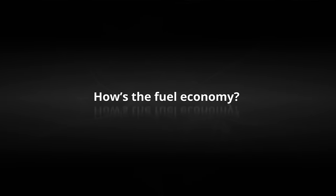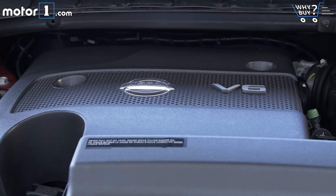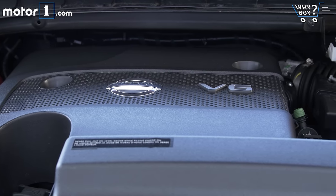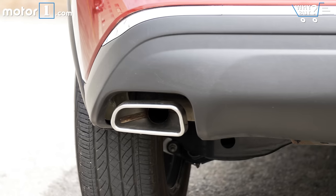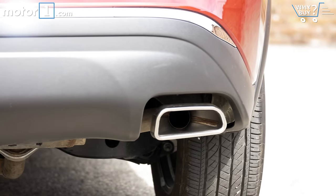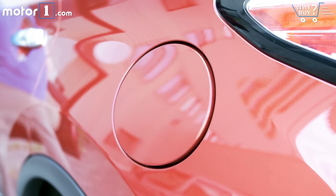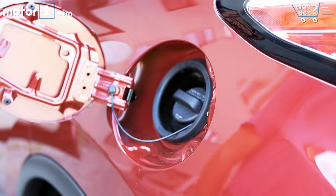How's the fuel economy? The EPA rates the Murano at 21 miles per gallon in the city and 28 MPG on the highway, and you get the same figures with front-wheel drive or all-wheel drive. That's pretty unusual because usually picking all-wheel drive incurs a small fuel economy penalty. So far, I've been averaging about 21 miles per gallon in mixed driving, which is fine but not great for this class of car.